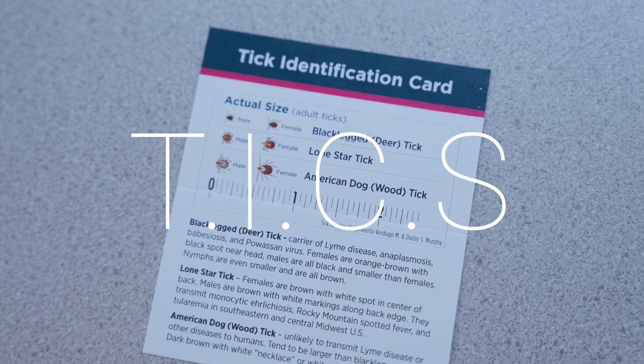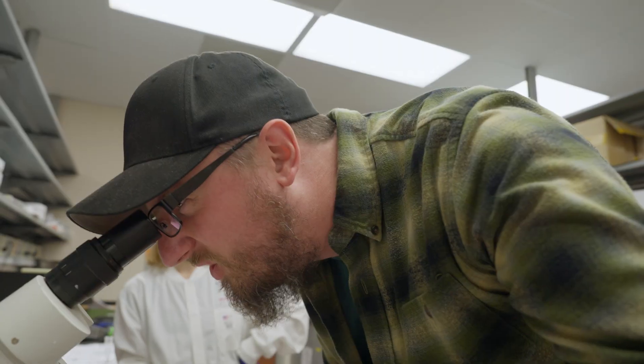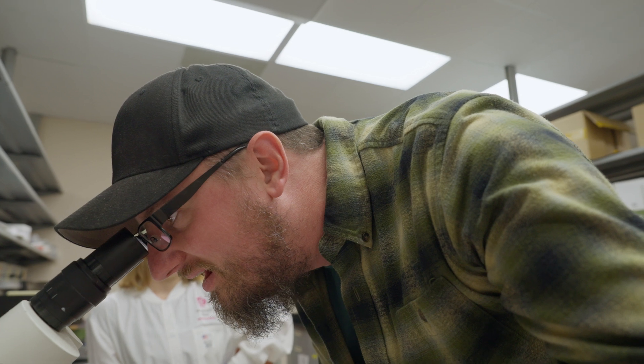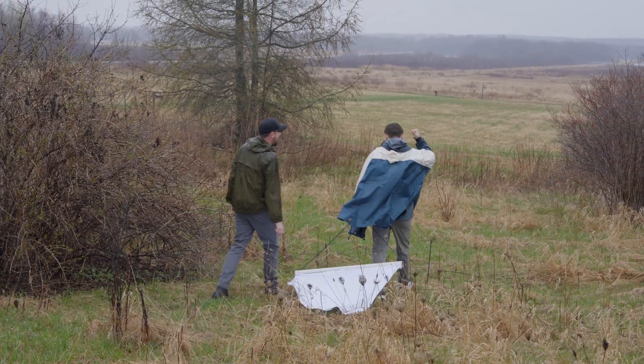The TICKS Study — short for Tick Inventory via Citizen Science — is led by Dr. Jennifer Meese, and its aim is to learn more about the tick population in Wisconsin, understand the distribution of different tick species, and assess the risk of tick-borne diseases. They spent time in the lab showing me how to identify and inventory ticks, and we also spent time in the field collecting samples.